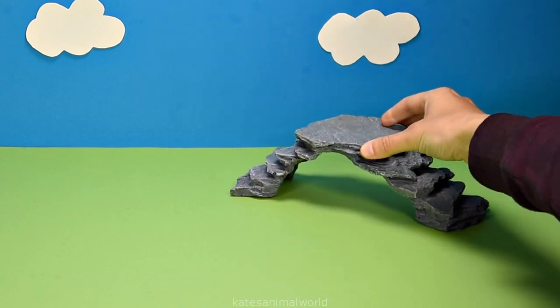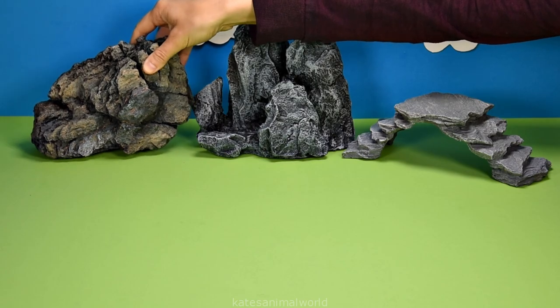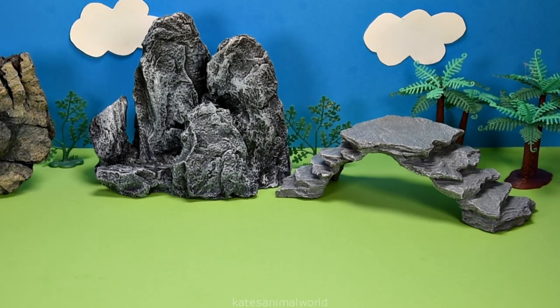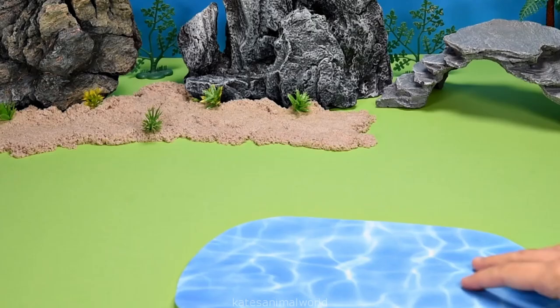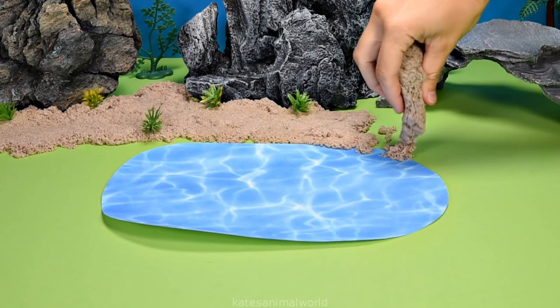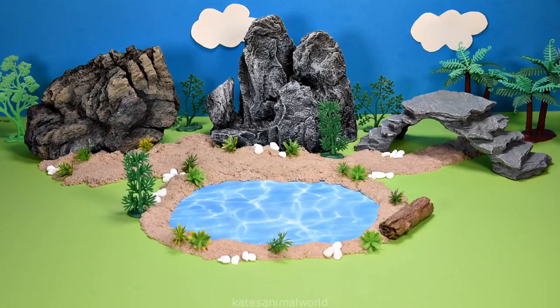Hey kids, today we're making our very own safari animal park. Let's add some trees, some sand, some shrubs, and a lake for the animals with some sand around the edge. Wow, this looks great!